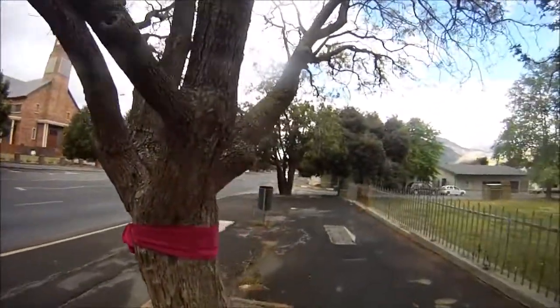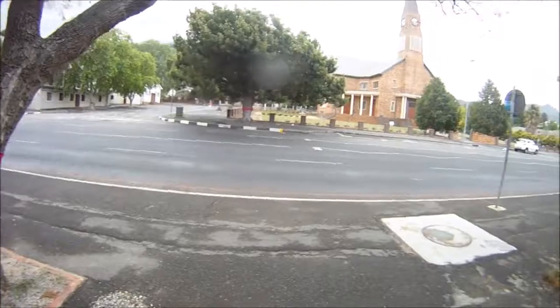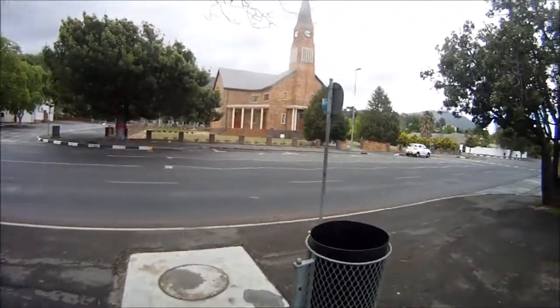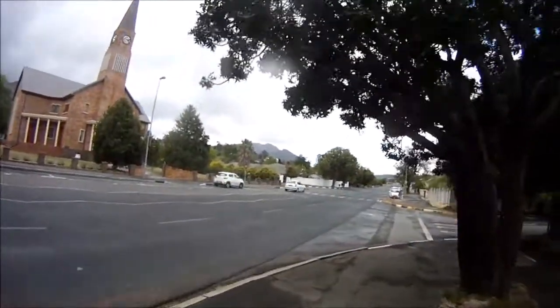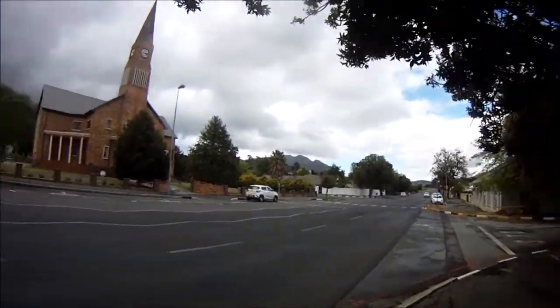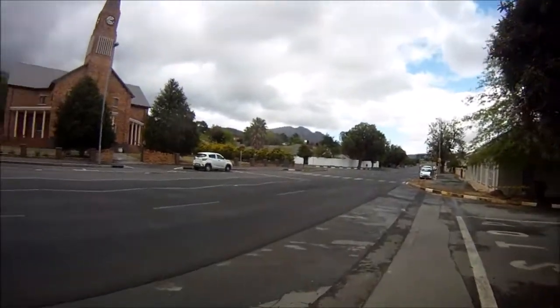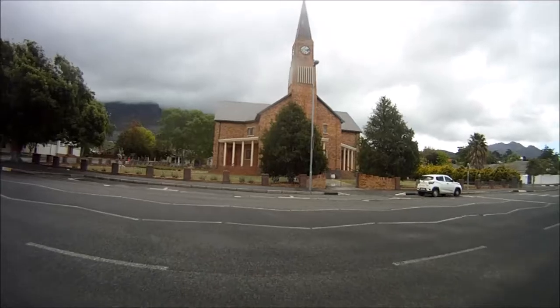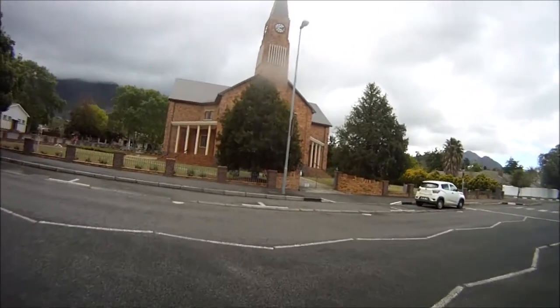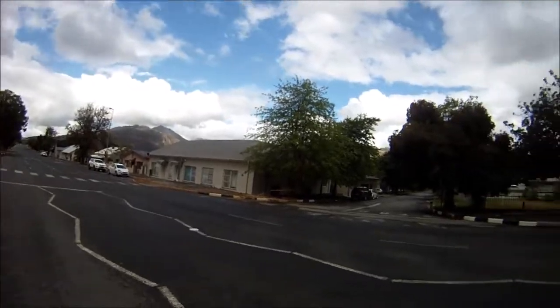Let's have a look — there's some ribbon here around the tree, and there's the church. This is the main road. It's a beautiful town, very quiet today.